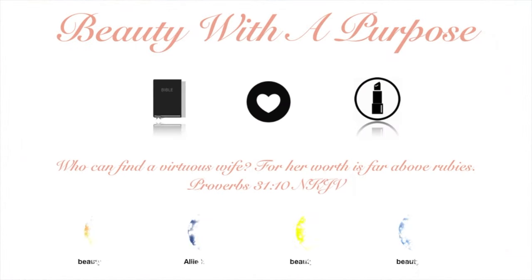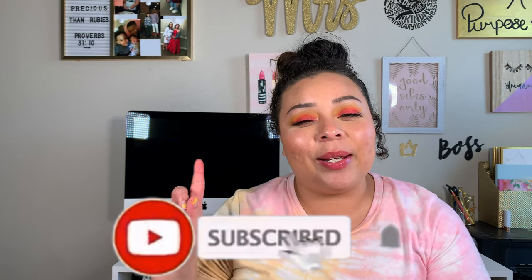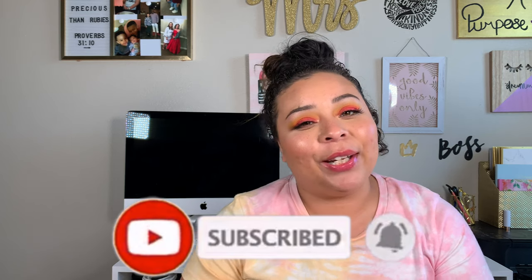Hey guys, welcome back to my channel. My name is Allie. If you're new here, welcome to Beauty With A Purpose. I upload three videos a week — beauty, lifestyle, and Bible. So if any of those interest you, please go ahead and hit that subscribe button and let's get into today's video.